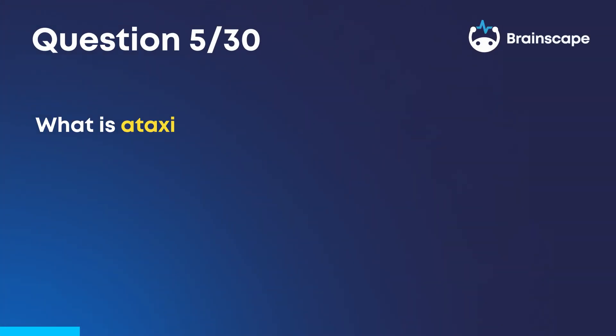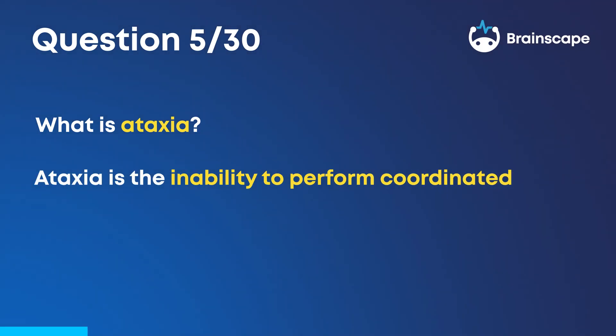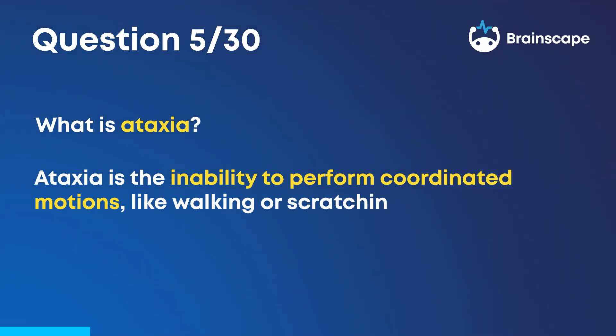Question 5. What is ataxia? Ataxia is the inability to perform coordinated motions, like walking or scratching one's face.